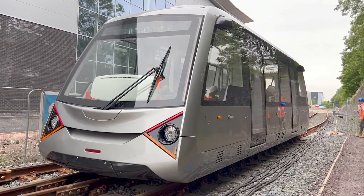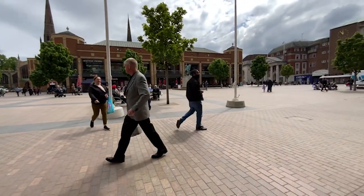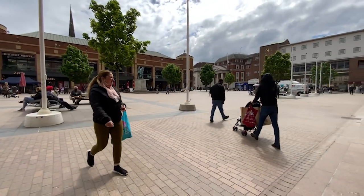And of course this isn't just a transport scheme — this is also a manufacturing and economic opportunity. We've built the vehicle here in Coventry, we're building the track here in Coventry, so we're creating jobs here in Coventry. This is a win-win both for transport, both for the public, and for jobs in our city.